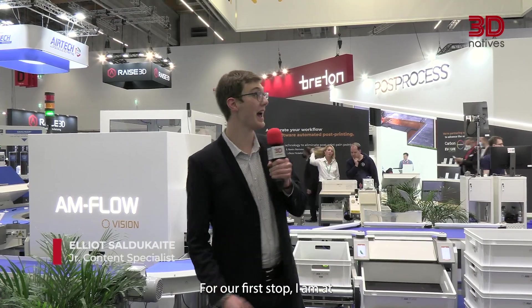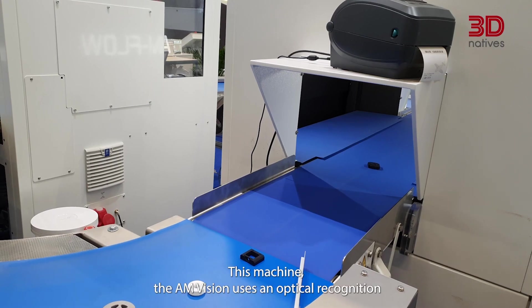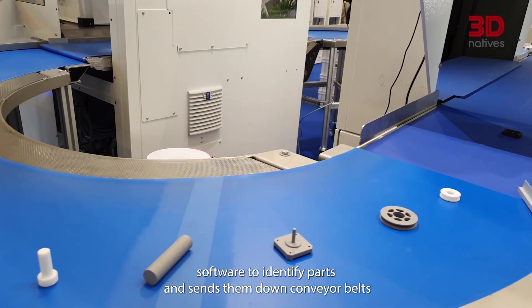For our first stop, I am at AMFLOW, whose goal is to automate digital factories. Today they are presenting the VISION machine. This machine uses an optical recognition software to identify parts, send them down a conveyor belt, and place them in special bins so that users know how to post-process them.